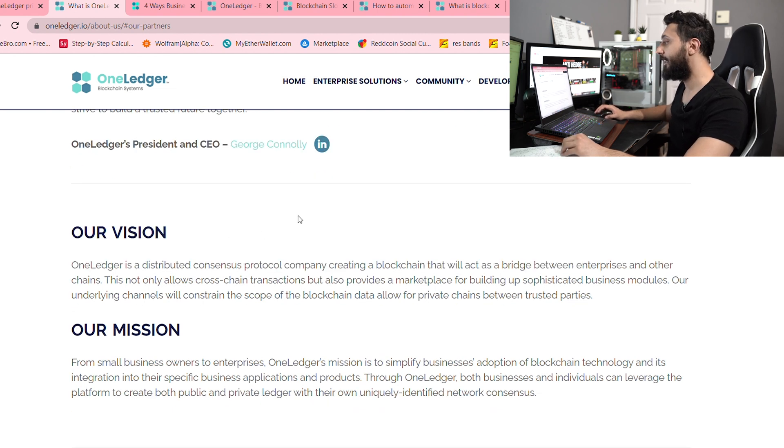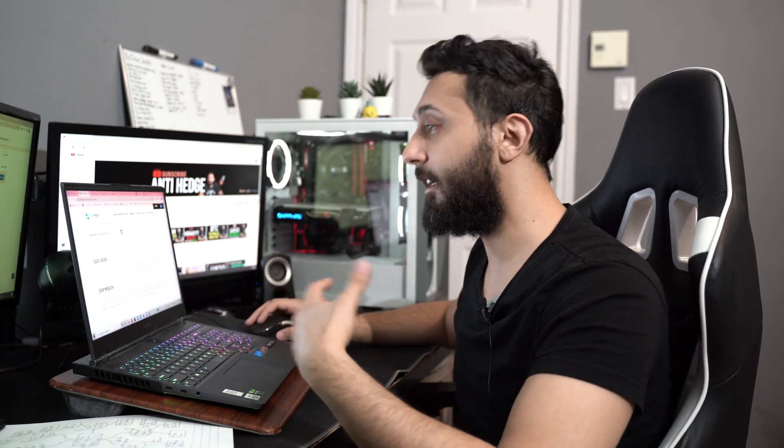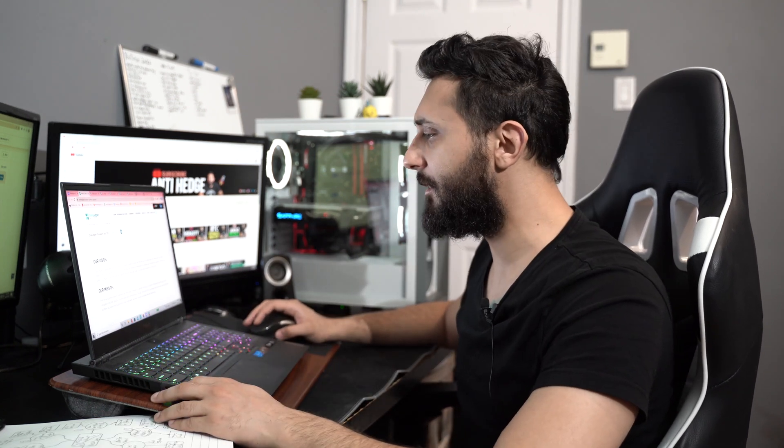So the basic vision is they want to make blockchain accessible to small businesses and simplify the ability to create an application that's compatible with your business. Most of the problems with blockchain is that it's not feasible to really implement it right away, whereas these guys want to make it easy for anyone to get involved. That's a good mission statement, and I definitely think that alone could be pretty valuable. Some of the other integrations I've seen OneLedger going for are pretty interesting and I'll go over them right now.